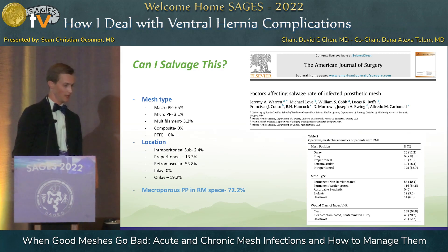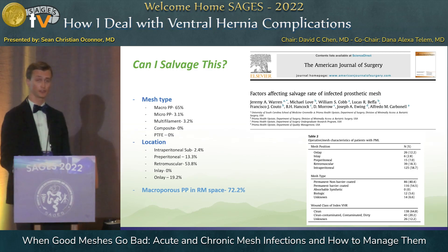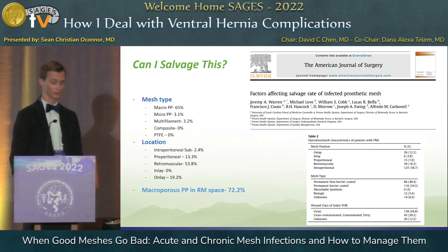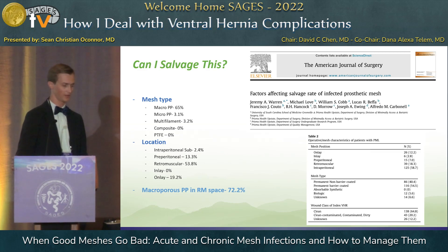That leads us to the paper published by Warren et al. in AJS, where they looked at 213 attempts at mesh salvage and tried to determine which ones were salvageable and why. At the end of the day, there were two factors that affected mesh salvage: mesh type and mesh location. Macroporous polypropylene had the highest rate of salvage, followed by microporous. Multifilament composite and PTFEs were very difficult to salvage. Intraperitoneal meshes were very difficult to salvage; preperitoneal was a little bit better; retromuscular had the highest. They found a 72.2% salvage rate of macroporous polypropylene mesh in the retromuscular space.